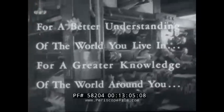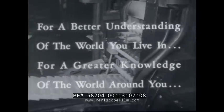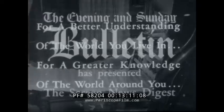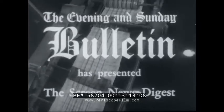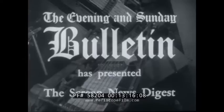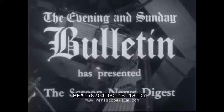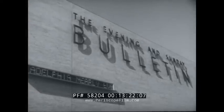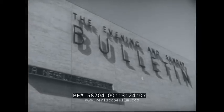For a better understanding of the world you live in, for a greater knowledge of the world around you, the Evening and Sunday Bulletin has presented the Screen News Digest — living history in your classroom. You'll follow current events better. You'll know the meaning of the news. You'll keep up with the world you live in by reading the Evening and Sunday Bulletin. In Philadelphia, nearly everybody reads the Bulletin.